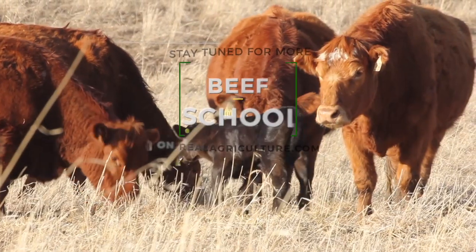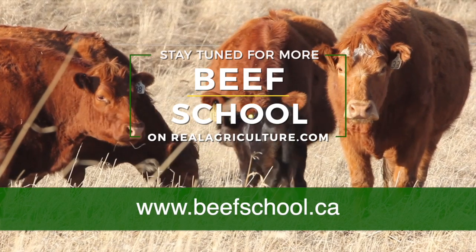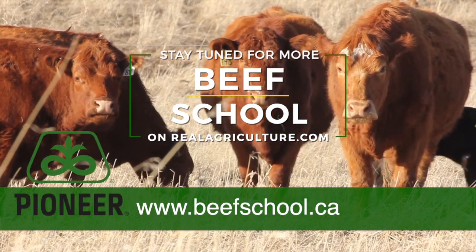Good news for producers. Thanks a lot. Thank you. Stay tuned for more episodes of The Beef School brought to you by Pioneer Hybrid Canada.